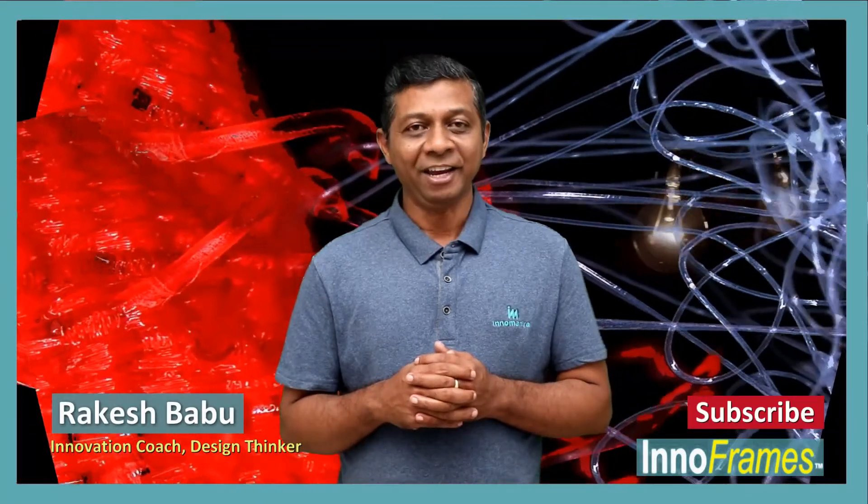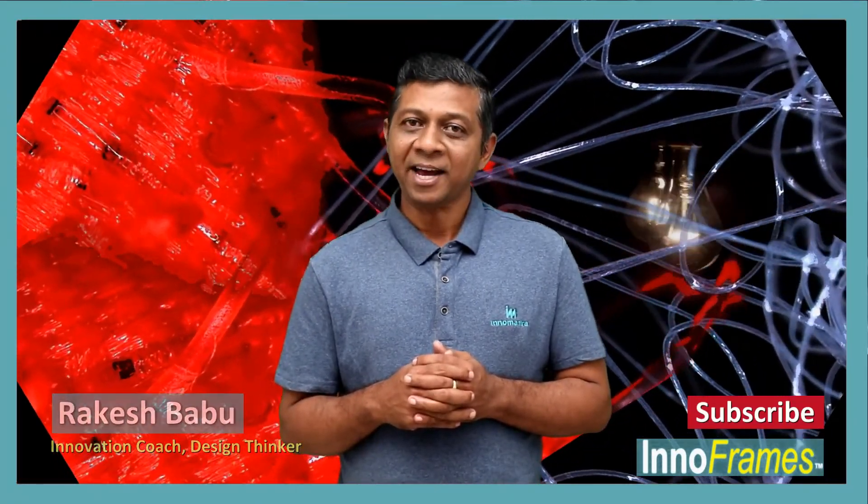Do subscribe to this channel for the next episode of InnoFrames. Till then, bye and take good care of yourself. Thank you.